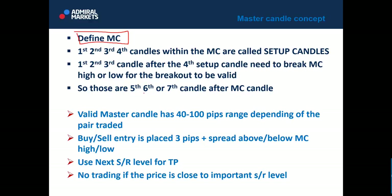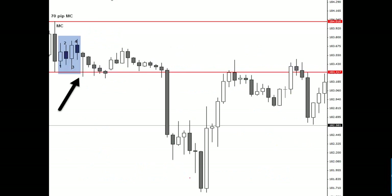Those are the fifth, sixth, or seventh candle after the master candle. A valid master candle on the one-hour chart should have between 40 and 100 pips range, depending on the pair traded. Buy or sell entries are placed 3 pips plus spread above or below the master candle high or low. Use the next support or resistance level for take profit, and do not trade if price is close to an important support or resistance level.